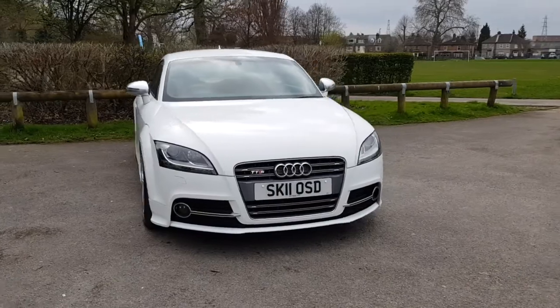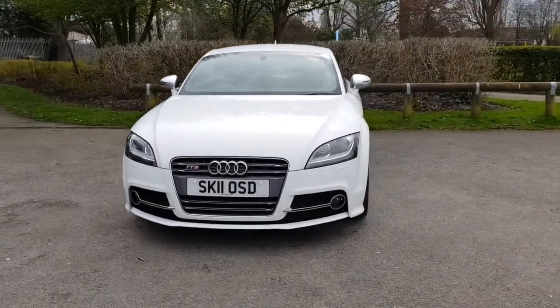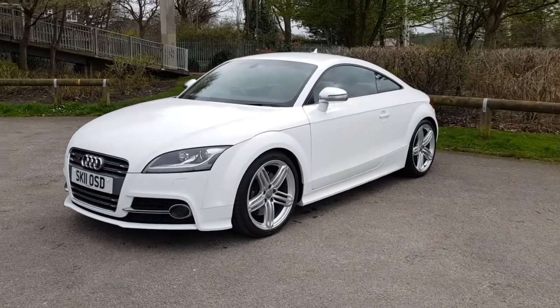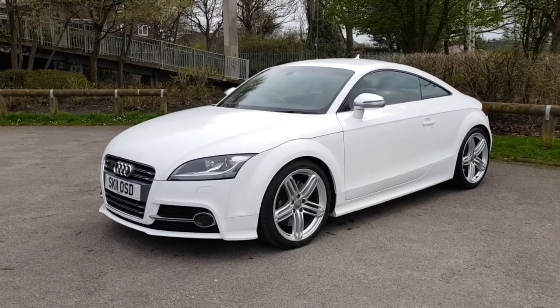Welcome back. Welcome to this 2011 Audi TTS. This is the Quattro Coupe model with the S-Tronic semi-automatic gearbox, or twin clutch gearbox.